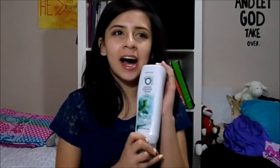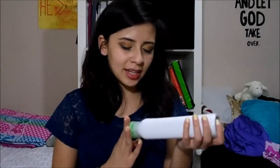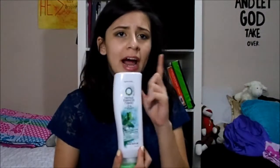Moving on to hair products, I've been loving this conditioner by Herbal Essences Naked — the volume conditioner. My sister and grandma share a shampoo for color-treated hair, but since my hair isn't color-treated, I didn't want those chemicals. So I bought this one myself and it's really good — it doesn't leave my hair tangled.